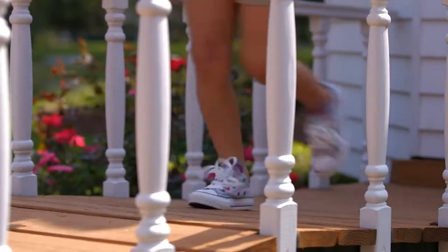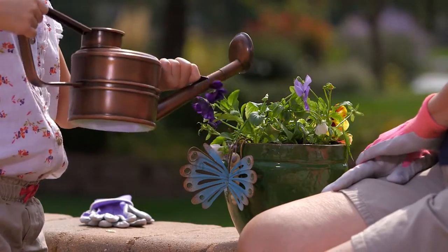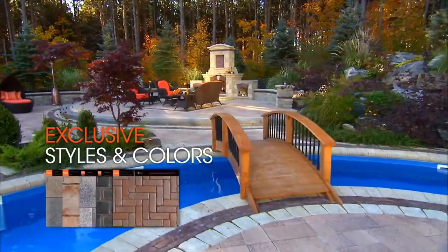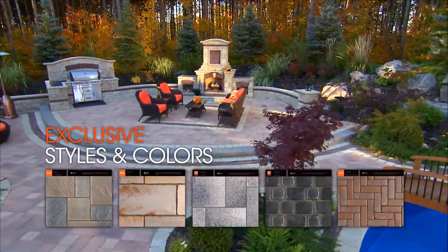There's a feeling that comes with choosing Uniloc products for your outdoor living spaces — one that inspires and excites you. A feeling that says this is going to be something special. With Uniloc's exclusive styles and vast color palette to choose from, you can create your own unique landscapes for your home.